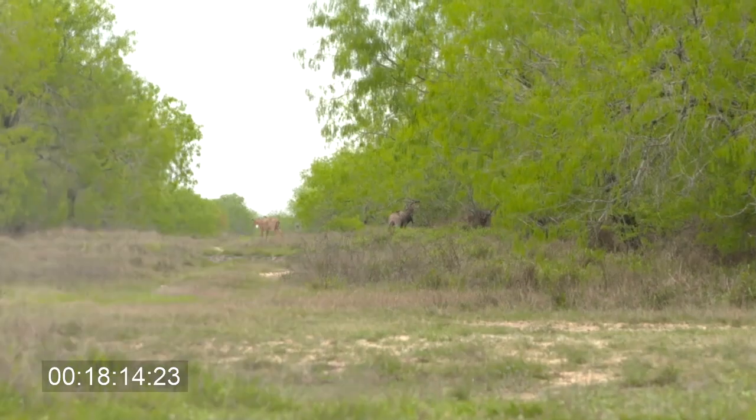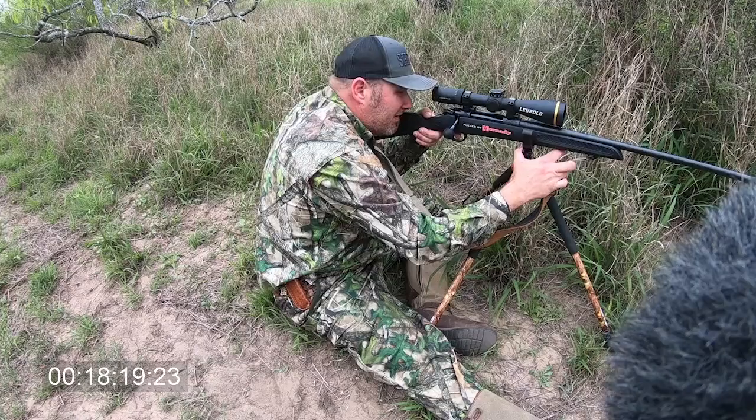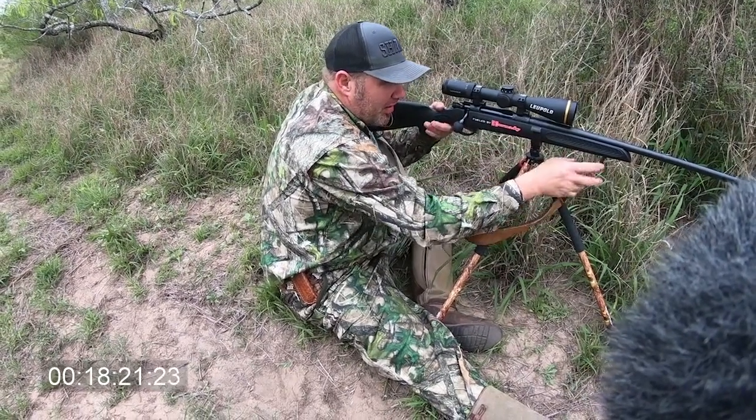Slap! You hear the bullet hit. Thing goes down, and all I see is four feet sticking straight up. Rudge it. Little $300 rifle.